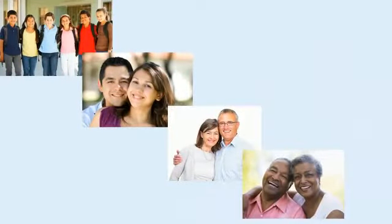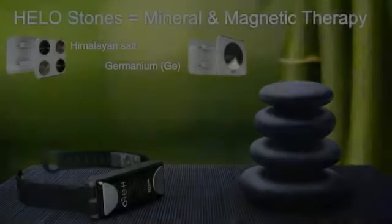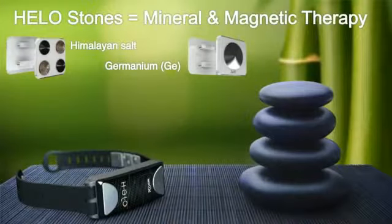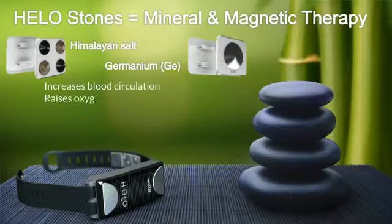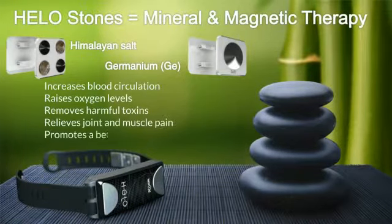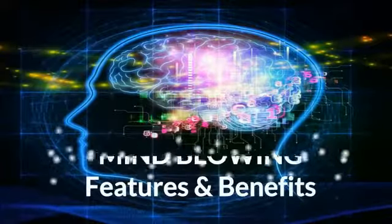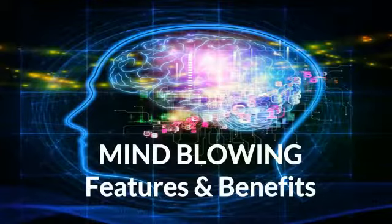This panic button feature can be a lifesaver and is a must-have for your children, spouse, parents, or grandparents. The HELO also comes with mineral and magnetic therapy — Himalayan salt stones and germanium stones are attached to the hypoallergenic band. These stones can increase blood circulation, raise oxygen levels, remove harmful toxins, relieve joint and muscle pain, and promote a better quality of sleep.